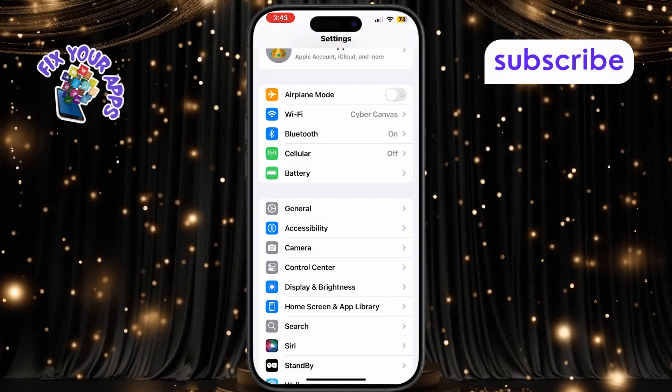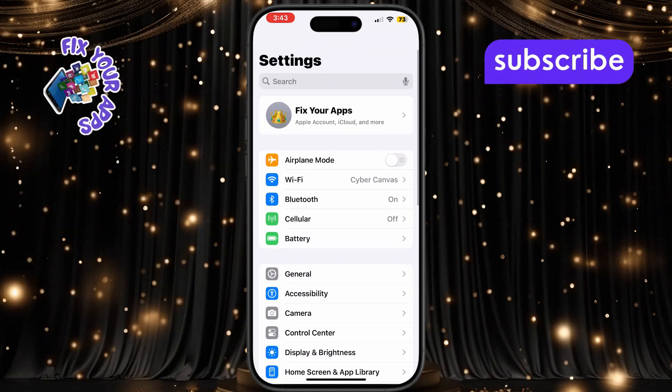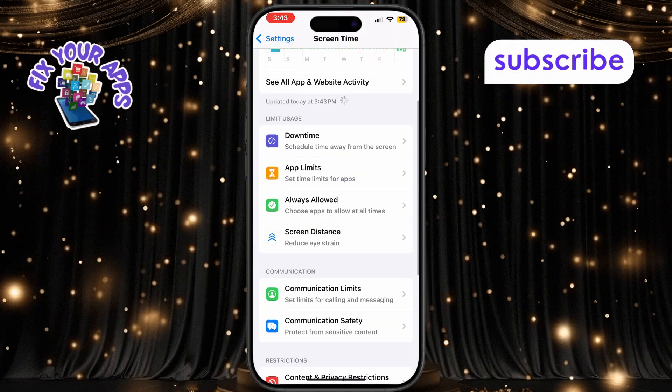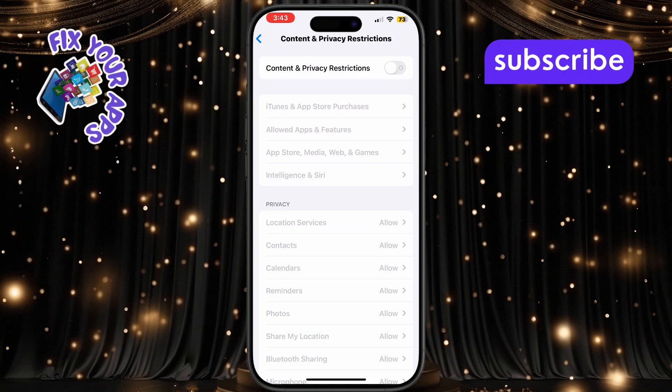If that didn't help, try disabling content and privacy restrictions. Open Settings again and scroll down to tap on Screen Time. Then tap on Content and Privacy Restrictions. Toggle the switch off to fully disable restrictions that might interfere with call features.